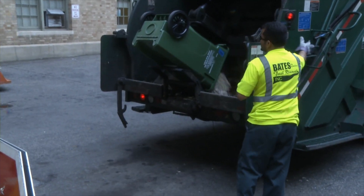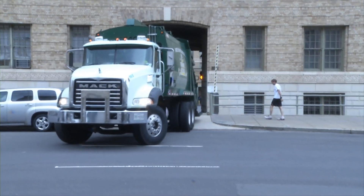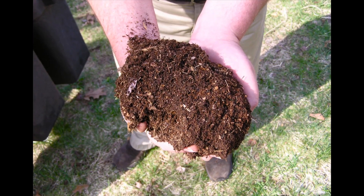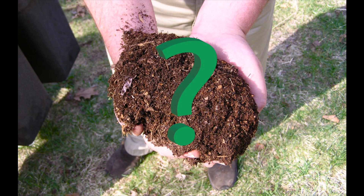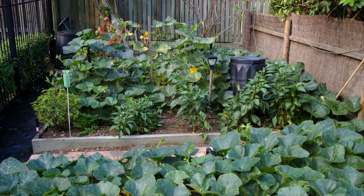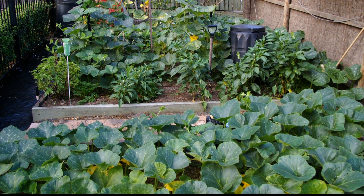Your leftovers are now ready for pickup. The pulp product is transported to a compost plant where it's turned into a new product — compost! The compost plant will process your leftovers into mulch that will be sold in local home improvement stores and quite possibly purchased by you for use in your home garden.